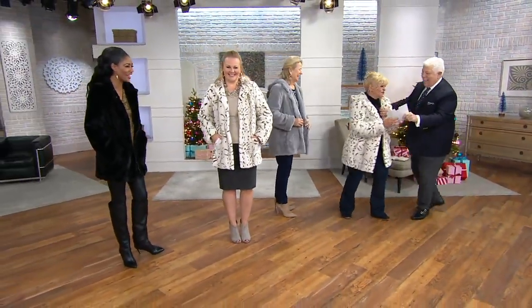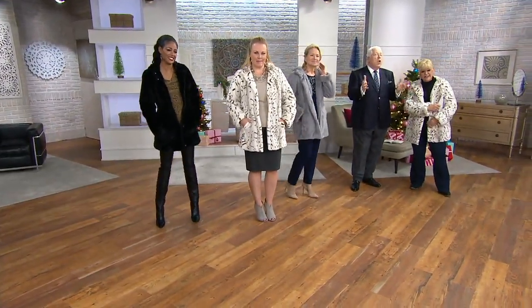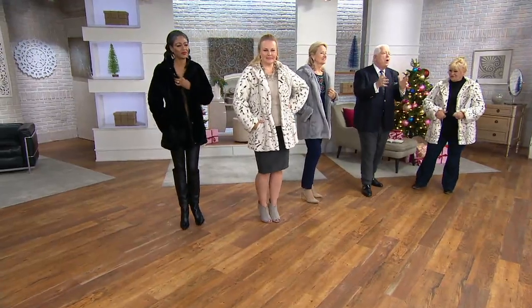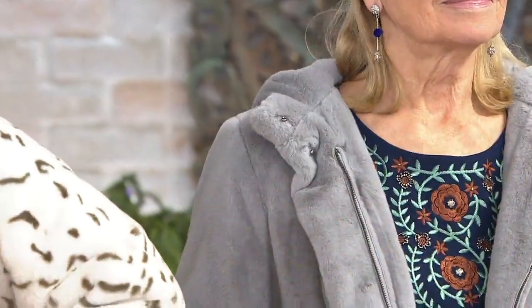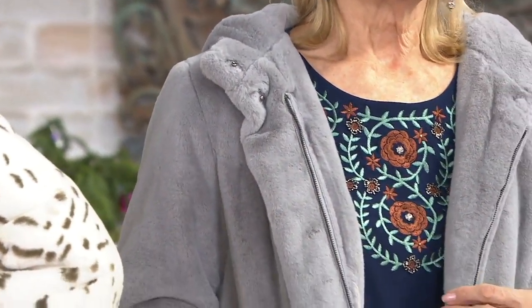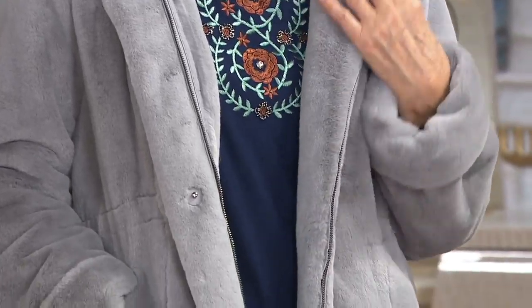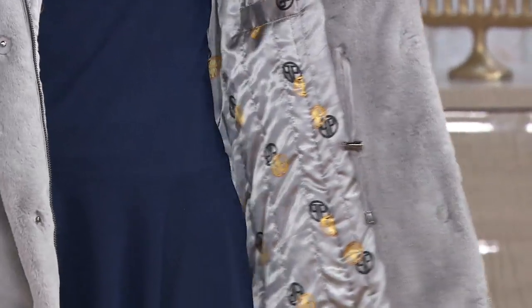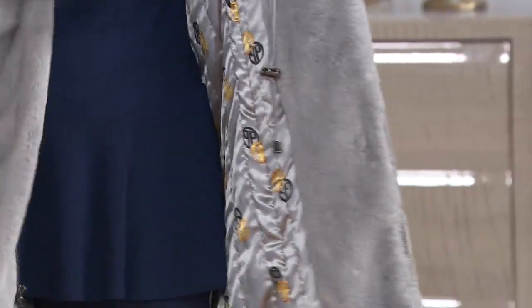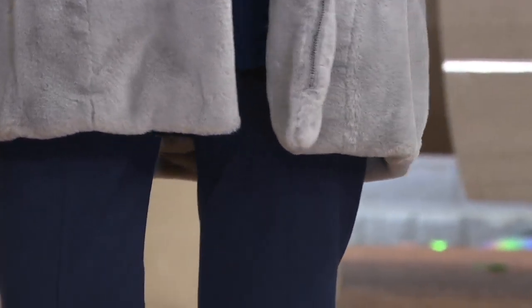Dennis Basso is one of the most exciting designers. When you put this on, you're going to feel good in it. It's luxury, but it's not luxury that broke the bank. I love to bring you things that are affordable but that look great. You could go to Saks, Neiman's, all the department stores that have had Dennis Basso's clothes over the years, and they don't have this.